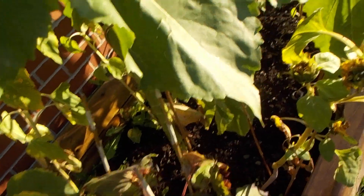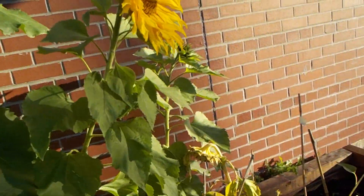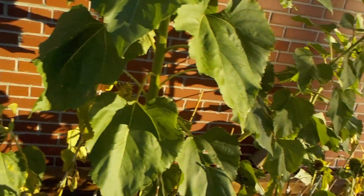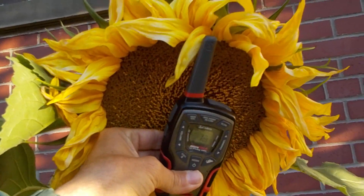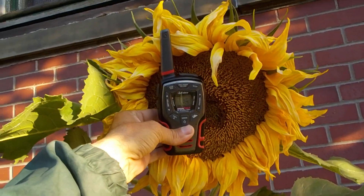The same with these here. That's how big this is — you can fit two of these radios inside this flower. It's amazing.